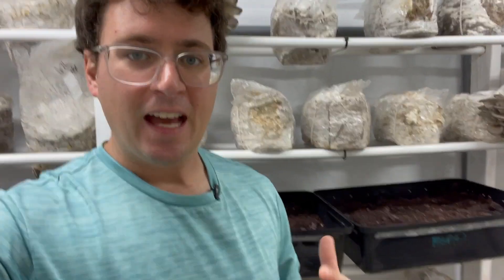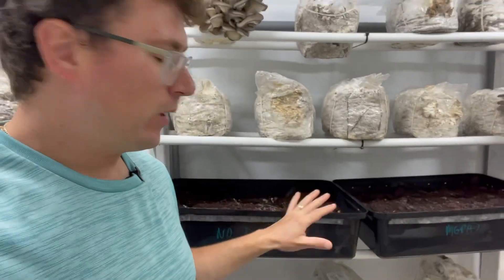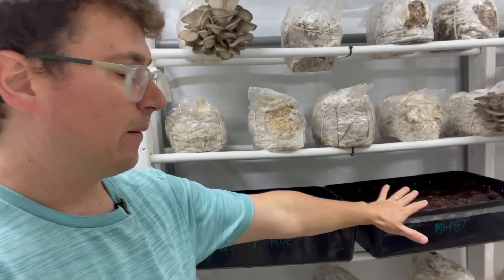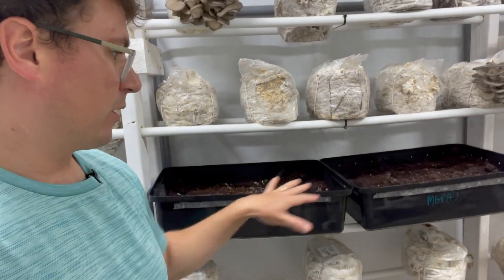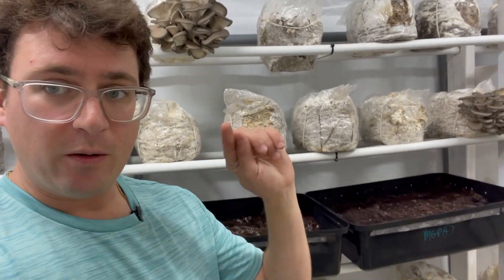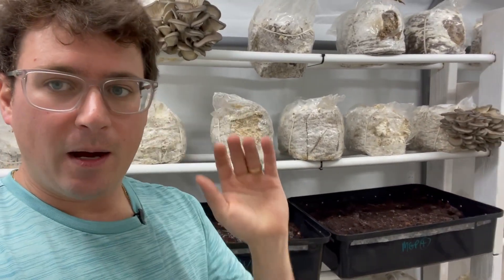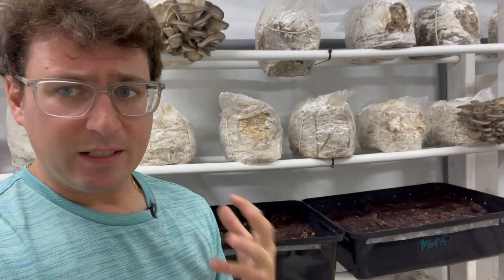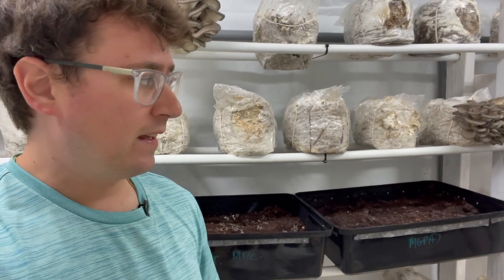What's up mushroom fam, it's Gary with Fresh from the Farm Fungi. I am here in my fruiting room, and what you see behind me are some agaricus mushrooms that I'm growing in max yield bins. I mentioned in my recent video that I was going to start experimenting with different agaricus mushrooms in the grow room.